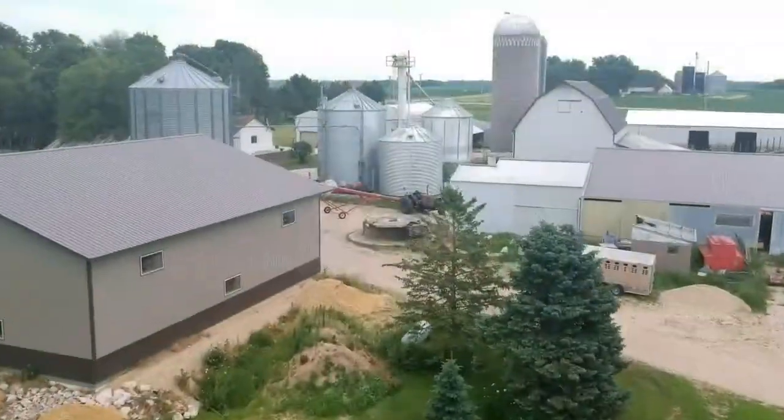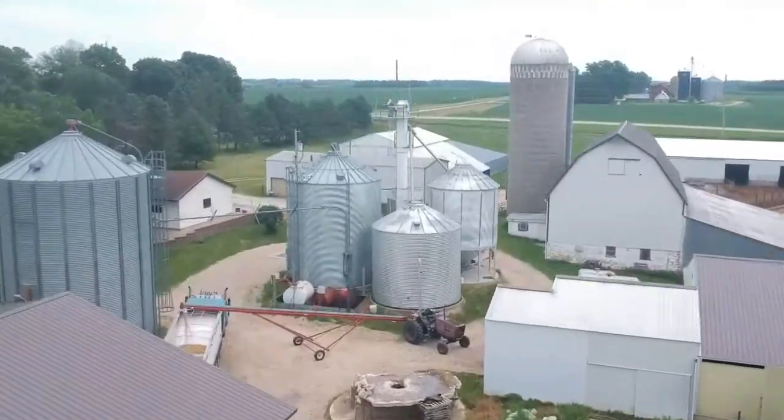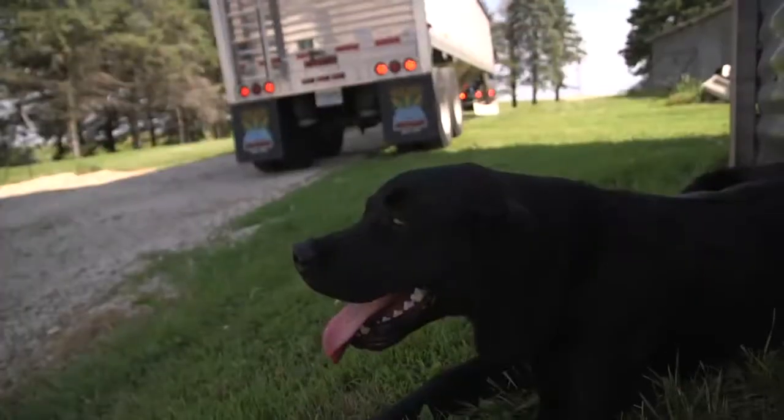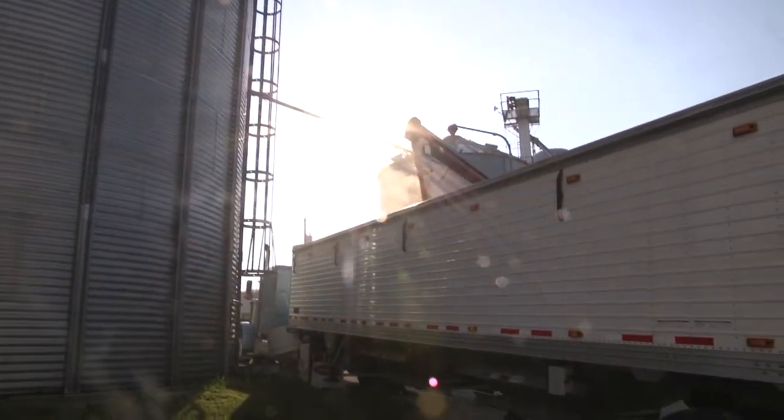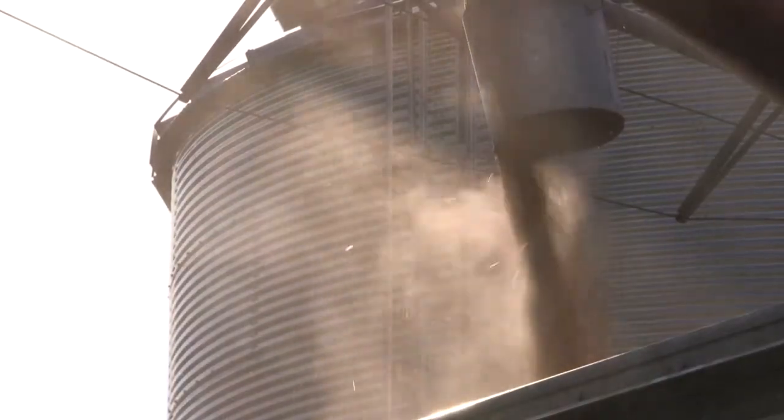My father purchased this farm in 1960 and I bought it from him in the early 90s. We grow corn, soybeans and some hay.